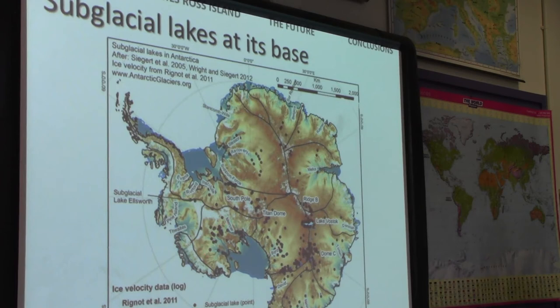This meltwater tends to be focused in the headwaters of ice streams. When these subglacial lakes drain and fill, we see ice streams accelerate — the ice velocity changes. We've found around 250 subglacial lakes so far, but we're finding more every year. It seems they are fundamental for controlling the dynamics of Antarctic ice streams.